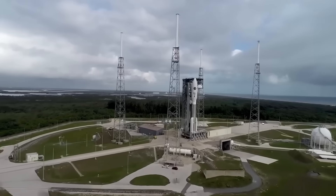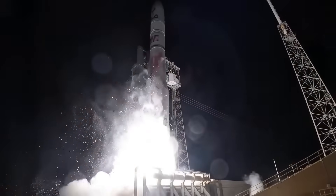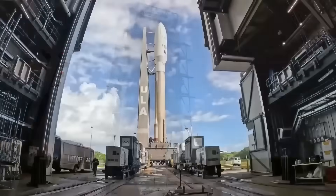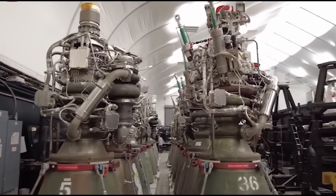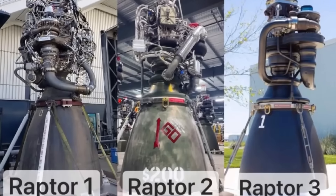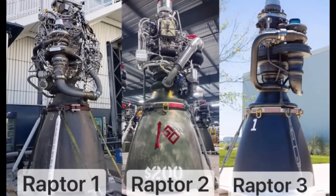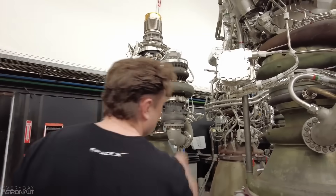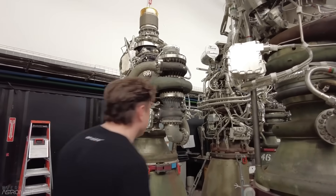That's why many space agencies, even government ones, have faced major delays, because they depend on outside companies for their engines. SpaceX saw this early on and decided they would never let someone else control such a critical part of their rockets. From the very beginning, they designed and built their own engines completely in-house.